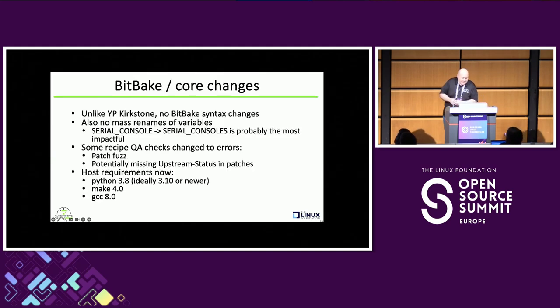So what does SCARTH GAP bring to AGL? Unlike Kirkstone, there was no massive variable renaming in BitBake, no syntax changes like the appends underscore-to-colon change, and no significant variable stuff. One thing I tracked down is that SERIAL_CONSOLE got more deprecated in SCARTH GAP — SERIAL_CONSOLES is now the replacement. Also, if you're upgrading and skipping from Kirkstone to SCARTH GAP, some QA checks are now actually errors — things like patch fuzz checking and upstream status in patches.